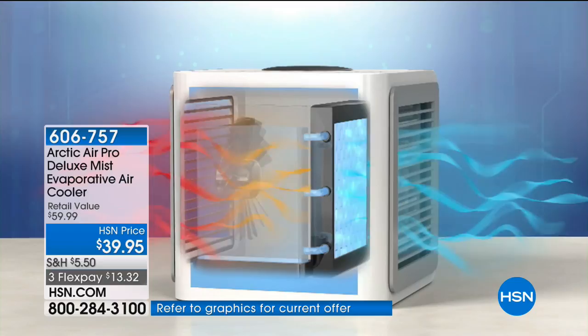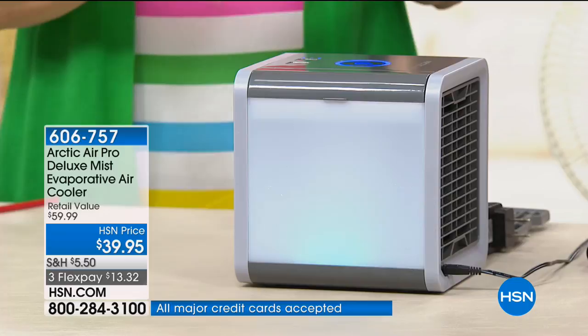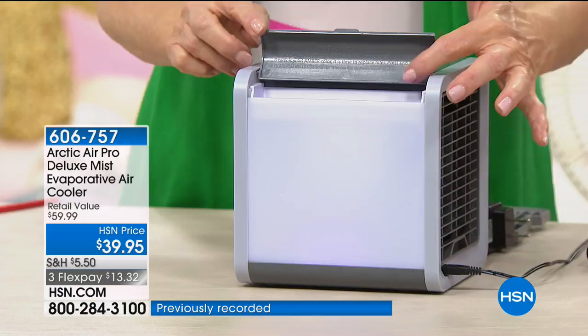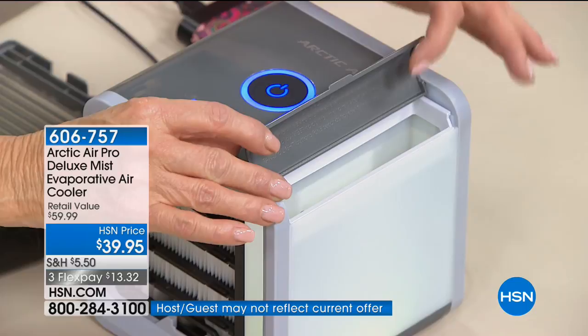Hot air passes through the fan, past the water, and out comes nice cold air. It's only about the size of a tissue box. You fill it with 20 ounces of standard tap water, and if you want, throw in a couple of ice cubes to get it colder faster.